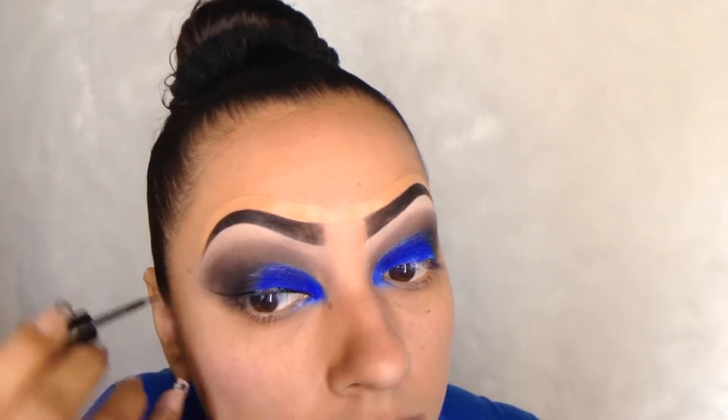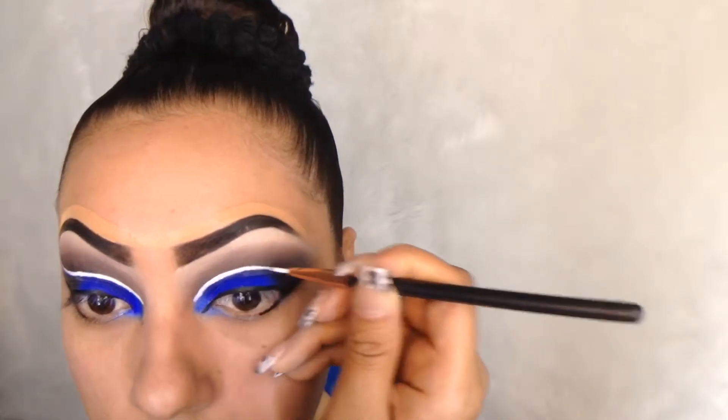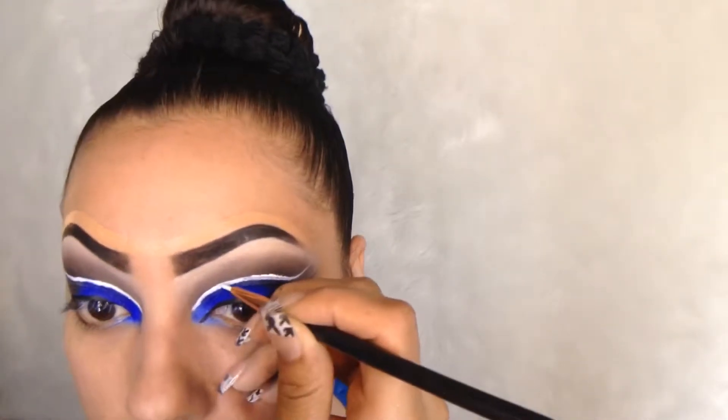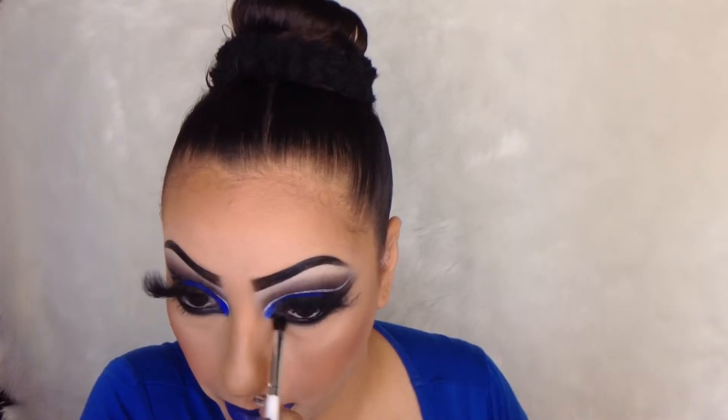Then we're going to go with black on the outer corners, and top it off with the e.l.f. liquid eyeliner in jet black. Then we're going to use the Mehron body paints to do the white cut crease — oh my gosh, this cut crease is amazing, you guys! Now we're going to go with my beautiful Soul lashes in the style Victory. We'll curl my lashes before putting the lashes on. Then we're going to go with NYX Liquid Suede lipstick in Jet Set — it's going to give you that beautiful royal blue, and you can see it actually matches my eyeshadow perfectly!